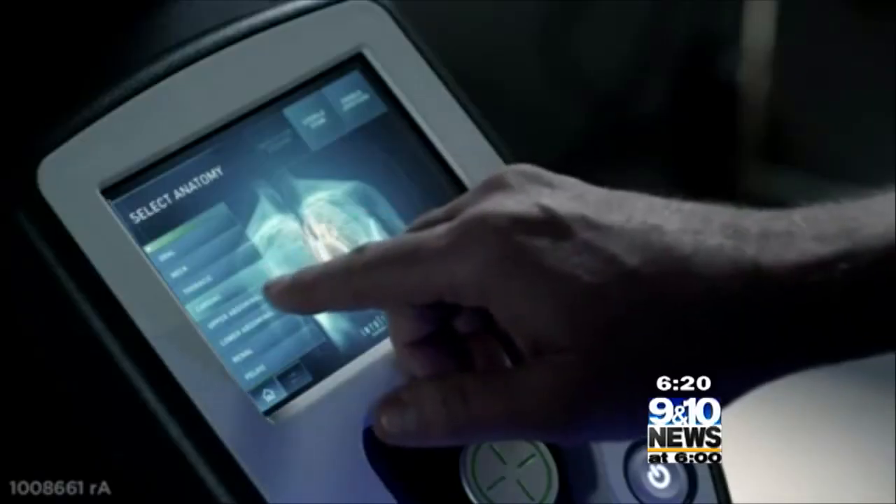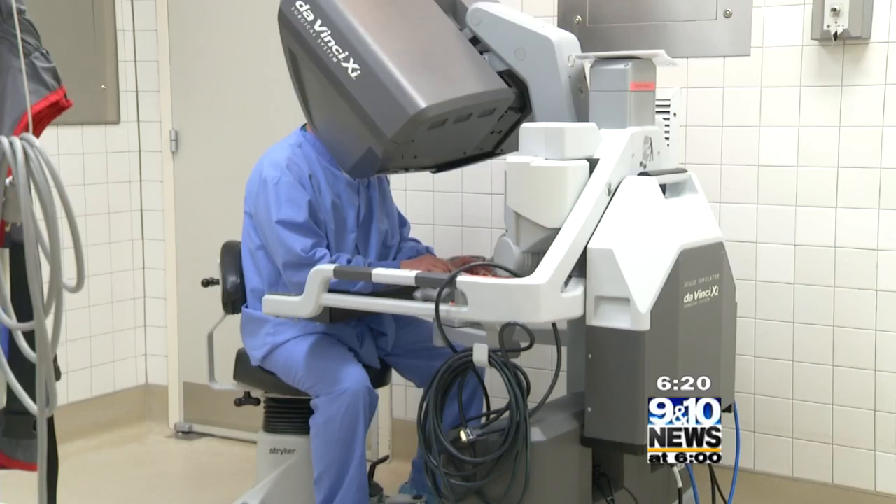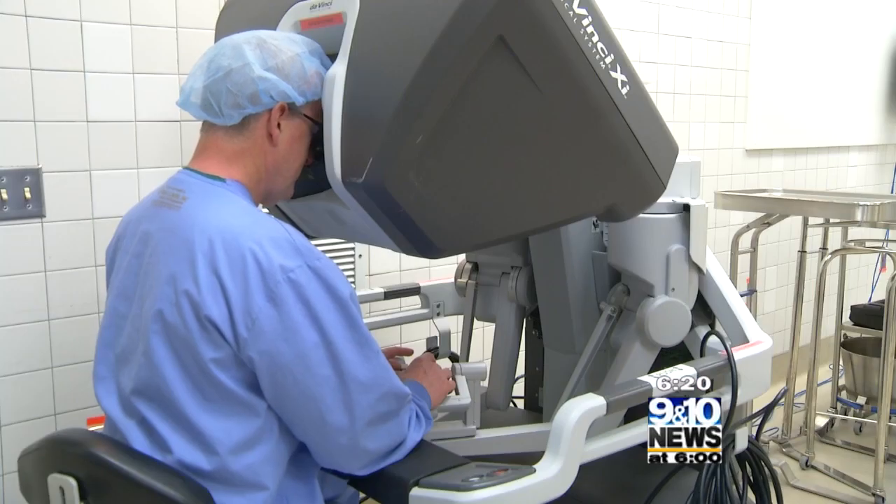Instead, it succeeded and excelled in prostate surgery, GYN surgery, and also general surgery like hernia repair and things like that. But today, after a lot of time and training, the robot is now succeeding in making many heart surgeries a lot less invasive.